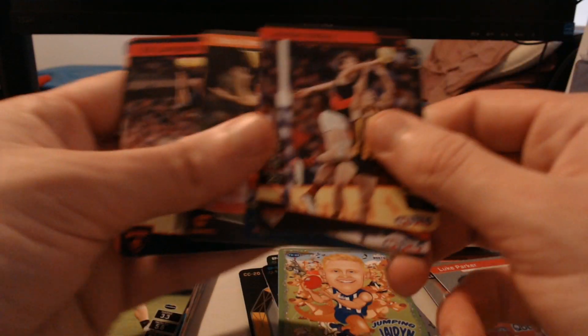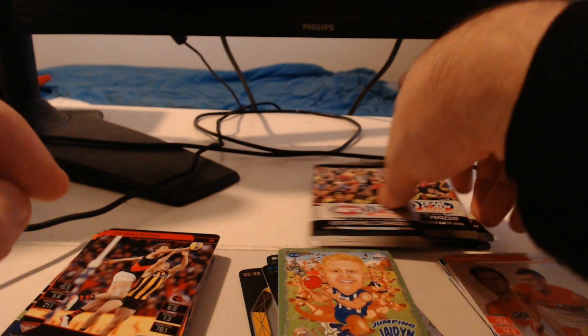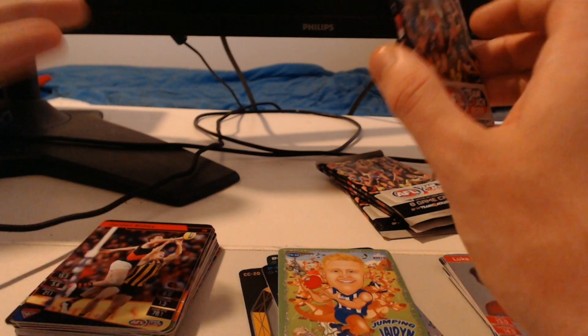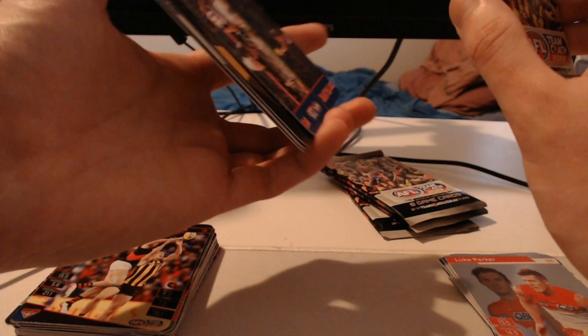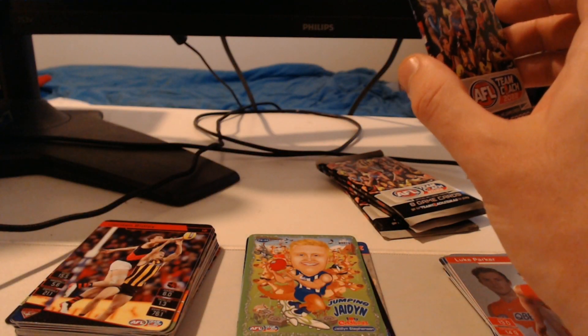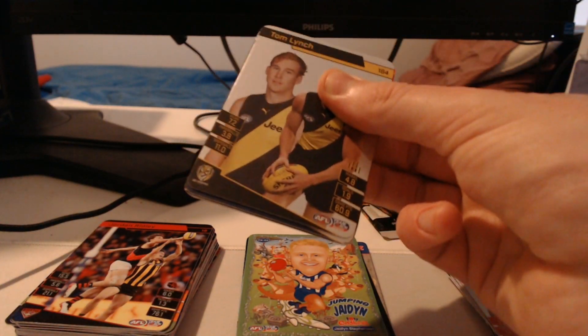We've got Jordan Ridley, Riley Thilthorpe, Toby Greene, Ed Langdon, and Charlie Cameron. Just something I thought I'd point out because the oddbods have a lot of history to them — they've basically been a thing since the 90s. The oddbods look really nice, especially when they're able to hide little Easter eggs like that. That's when I really start to appreciate them.